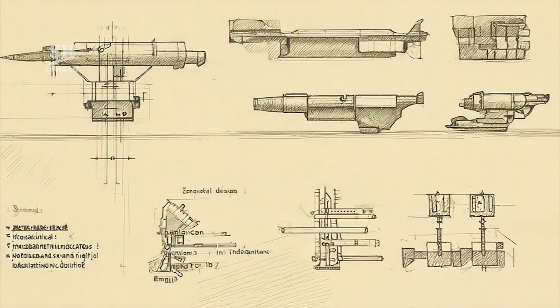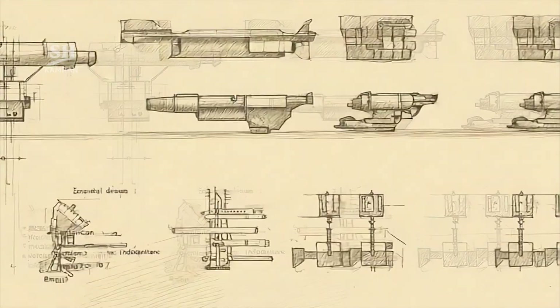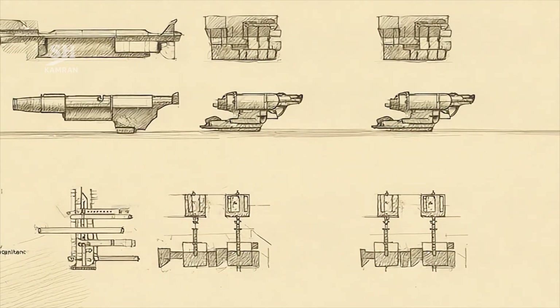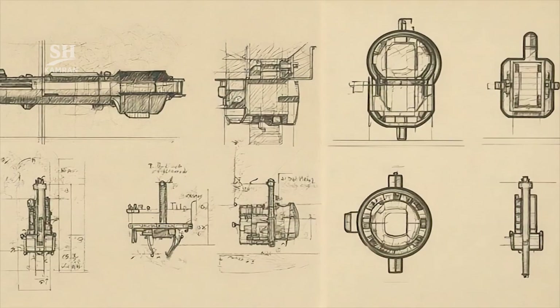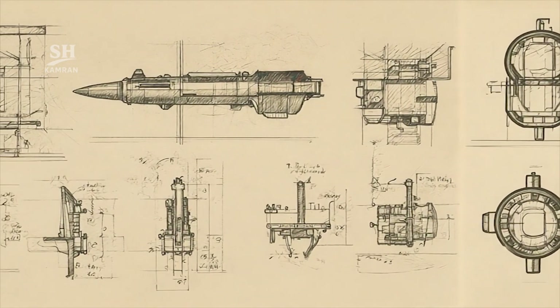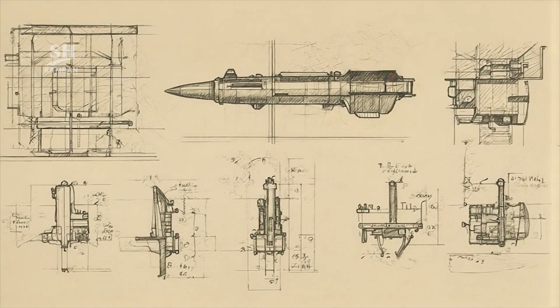The missile's key feature is improved strike precision, achieved through a guided warhead and small stabilizing rear fins. Greater accuracy reduces the need for heavier warheads. This advancement demonstrates Iran's precision missile development trend.